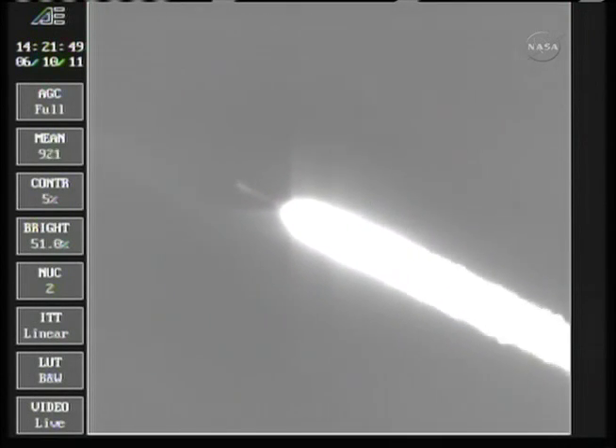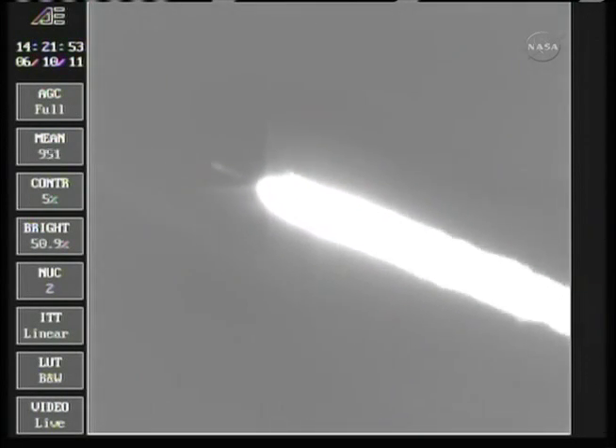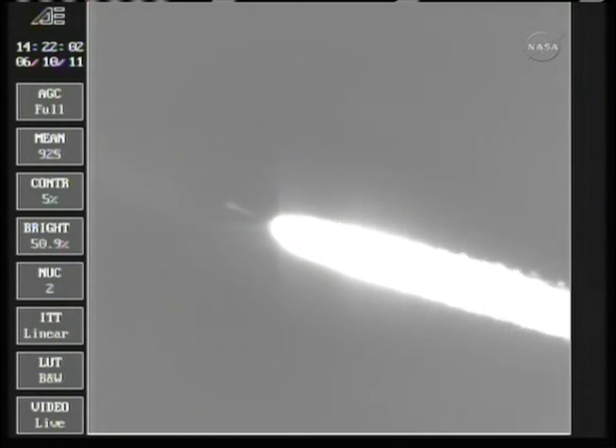Separation will be happening any second now. And we have separation command. Separation, one minute 45 seconds in. The Delta II vehicle now weighs about half of what it did at launch, expelling propellant at the rate of about 800 pounds per second.